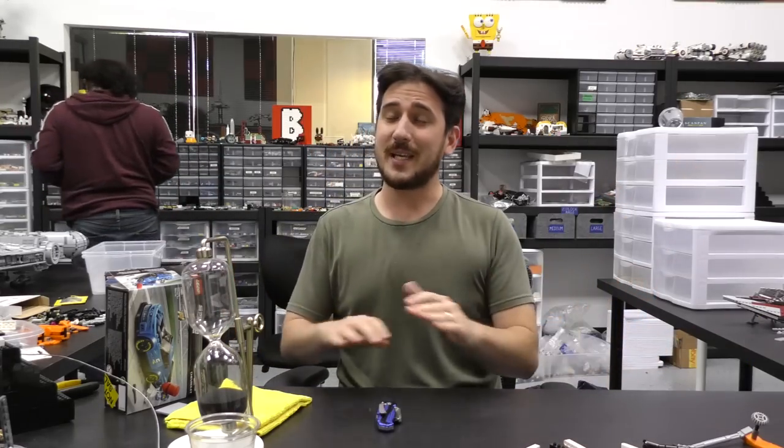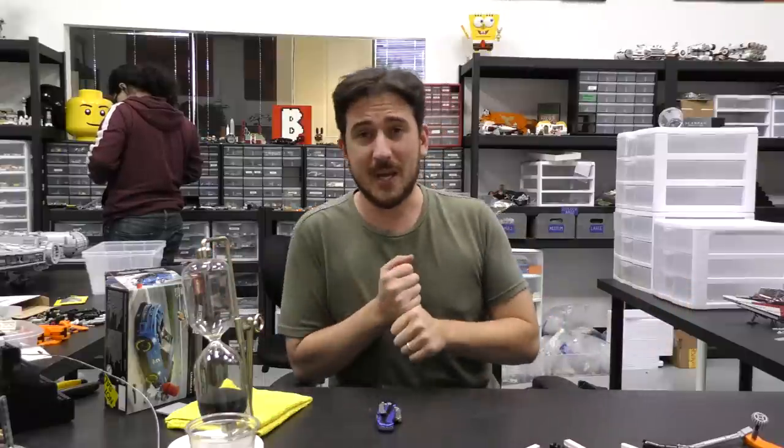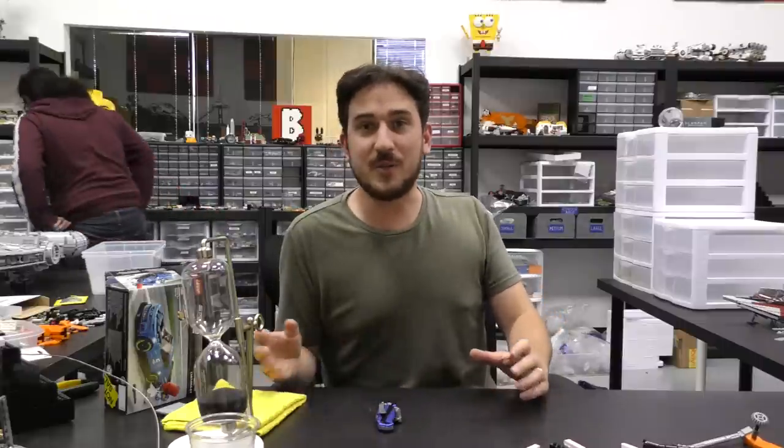Hey everyone, welcome to Brick Vault. Today is another LEGO weekly news update — lots of things happened in the world of LEGO this week. Probably the biggest story is the two new Star Wars sets that were announced, eventually going to be out on January 1st. LEGO seems to just be trying to keep people interested in upcoming Star Wars stuff.